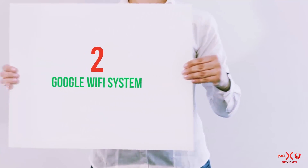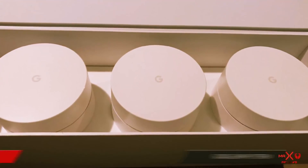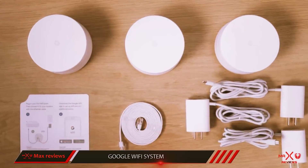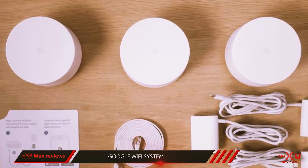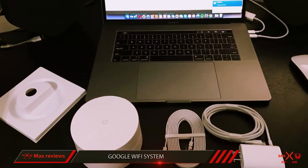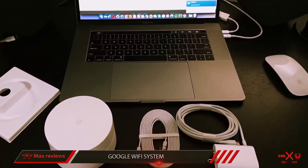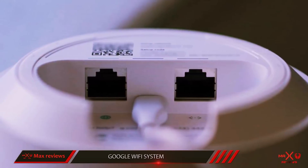Coming in at number 2: the Google Wi-Fi System. The main benefit of a mesh system over a traditional router is coverage. The three units provided in the Google Wi-Fi package can cover up to 4,500 square feet. The design of these units is equally impressive — small, unobtrusive, and modern. Each unit has two Ethernet ports on the back, allowing devices anywhere in the house to benefit from a wired connection.